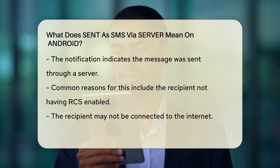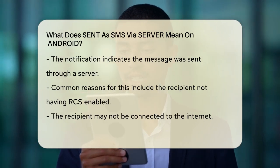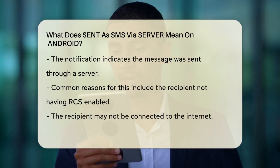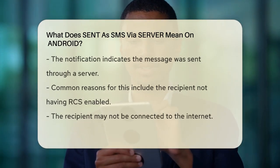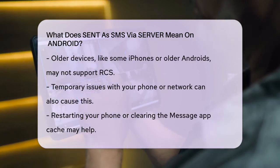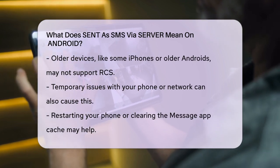So why does this happen? There are a few reasons. One common reason is that the person you're texting doesn't have RCS enabled on their device, or they might not be connected to the internet. It could also be because the recipient's phone doesn't support RCS, like if they're using an iPhone or an older Android phone. Another reason could be that there's a temporary issue with your phone or the network.